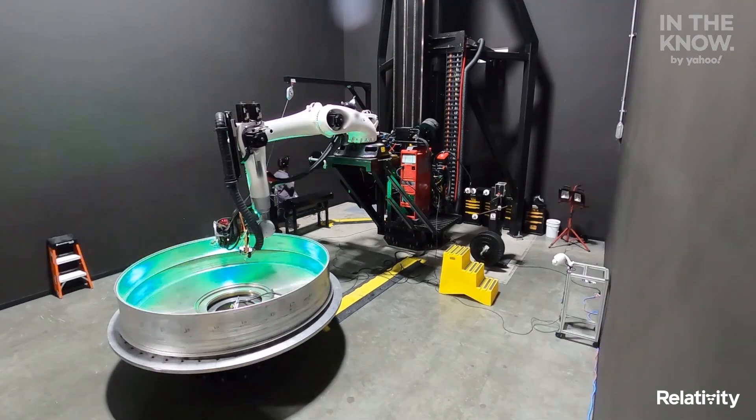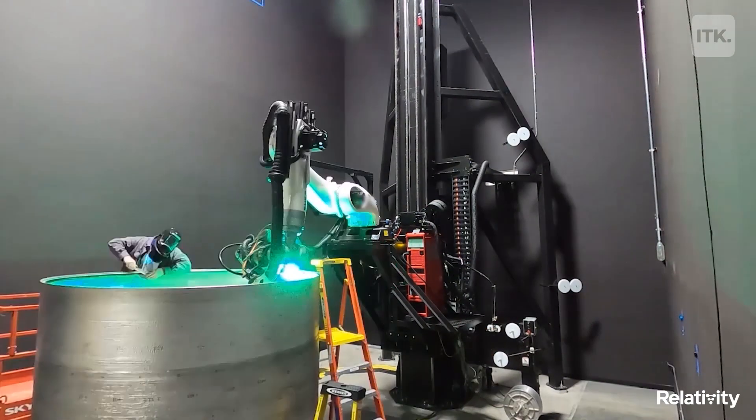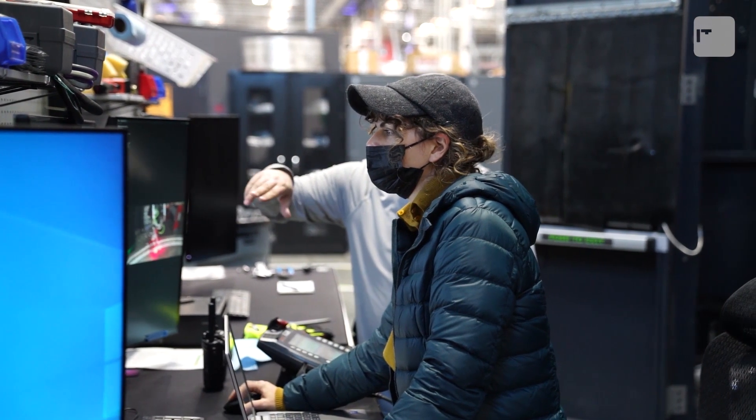Relativity Space is working to design, build, and fly the world's first 3D-printed rocket. With 3D printing, we could have the entire rocket built and tested and say, if it was a half-inch bigger, it would really improve something. A few clicks of the mouse and boom, the printer will just make it that half-inch larger.